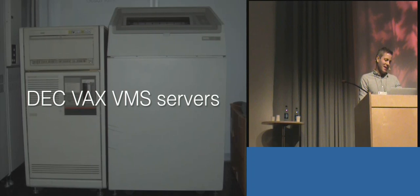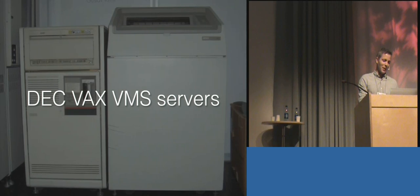We have to stockpile parts as well. That thing on the right is a printer — we don't use those printers anymore, but they're still standing around like refrigerators. The front-end to these servers used in the Mission Control Centers are stock Windows workstations with an X-Windows server; they also have Microsoft Office and Firefox installed. They interact with the servers via Telnet, X-Windows protocol, and FTP for file transfer. The Mission Control Centers are isolated from the office network and the Internet via Sneakernet — if you need to transfer files, you put them on a USB key, install your sneakers, and walk over.